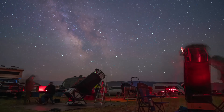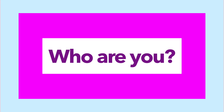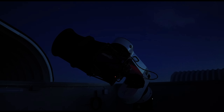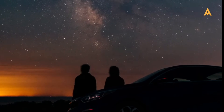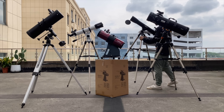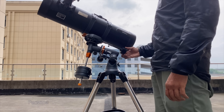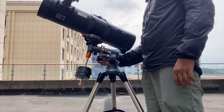Let's start with a question that matters more than aperture or focal length: who are you under the stars? Because your telescope journey doesn't begin with gear specs — it begins with you, your lifestyle, your curiosity, your comfort with technology. At Edisla, we've identified five key astrophotography personas. As we describe them, try to see where you fit.